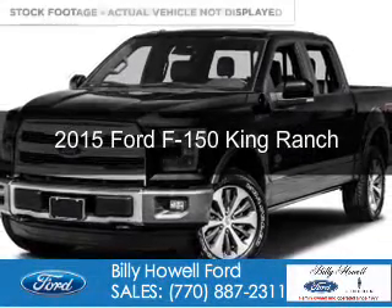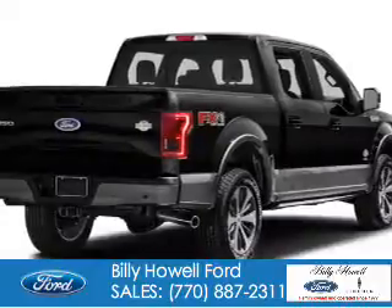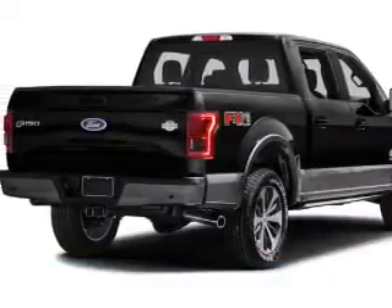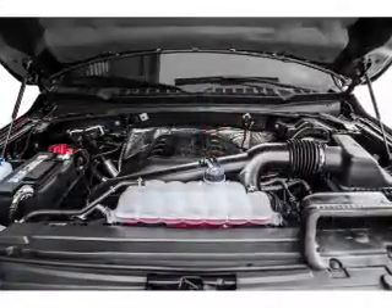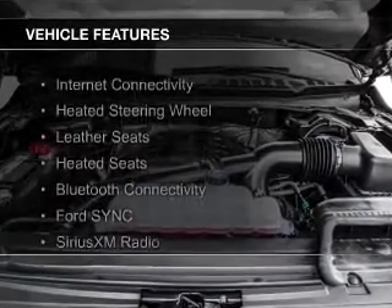This is a new 2015 Ford F-150. It's powered by four-wheel drive, a 3.5-liter six-cylinder engine, and a six-speed automatic transmission. The features include internet connectivity,